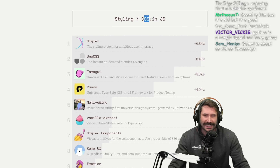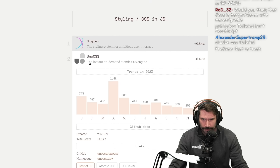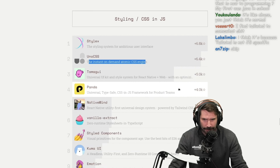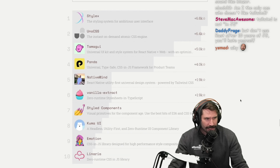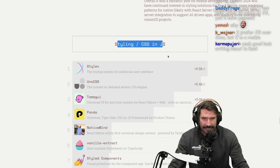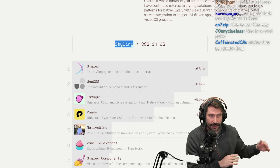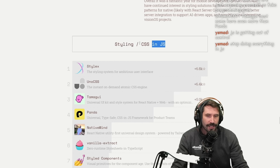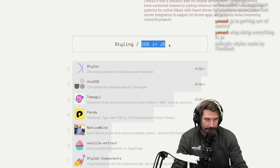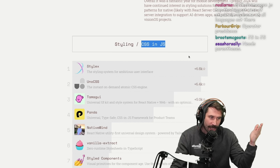There's UnoCSS — I've been hearing a lot about it. Isn't Uno kind of a response to Tailwind, supposed to be smaller and easier to work with? Tailwind is not CSS-in-JS but it's okay since this category is styling slash CSS-in-JS specifically. I initially misread the priority of 'in JS' versus the slash.